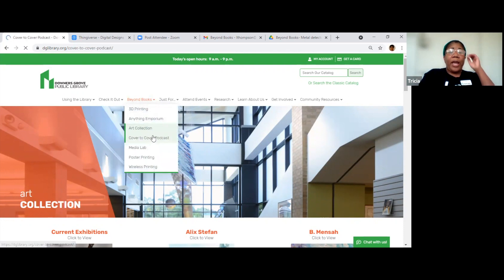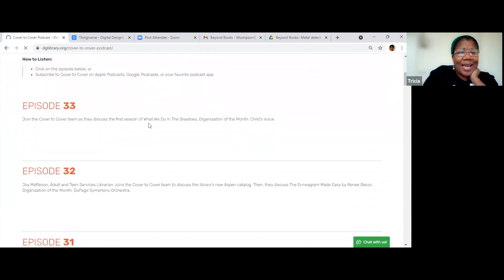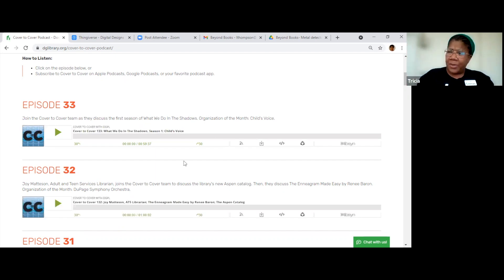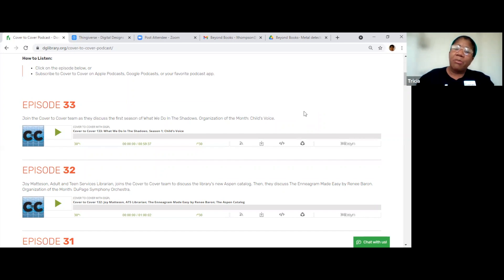Cover to Cover Podcast — honestly, I had no idea what this was. A podcast? But we do have one. There are a couple of members of the library — Lauren, who's one of the supervisors in the IT department, one of our PR people, and Ed Brown, the media lab specialist — they started it. I think initially it started out with sharing information about what was going on behind the scenes at the library, but it sort of branched out into more than that with different topics.